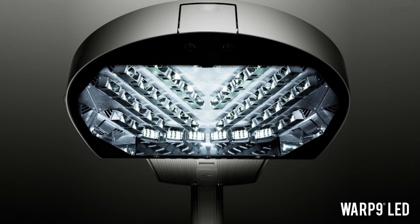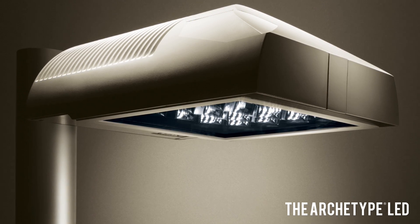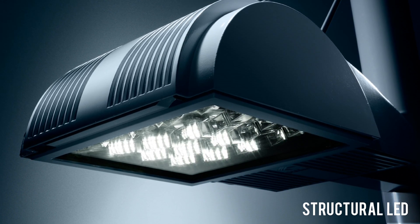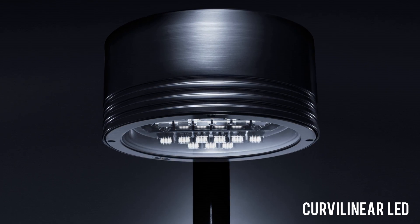In 2008, we broke the rules others were following. Kim alone had the vision to take the same optics everyone else was using and recreate these parts, thus inventing the micro-emitter module — the industry's most advanced LED outdoor lighting solution.